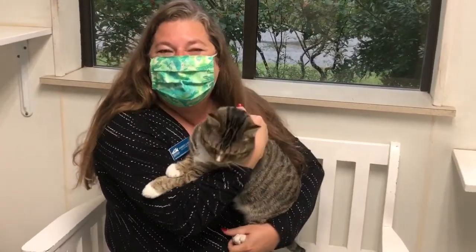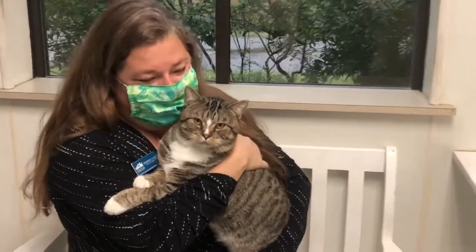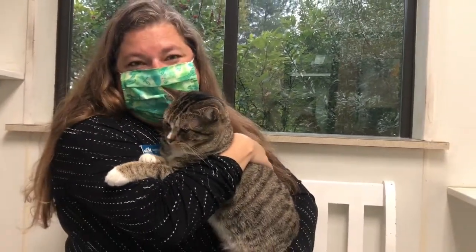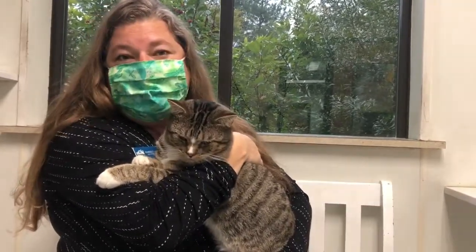Hi everyone, welcome to Furry Friends Friday on this very wet and cool fall day. Here in my arms is Benji, one of my favorite cats in the whole building. I hope we're allowed to play favorites — Benji is an absolutely amazing boy and looking for a perfect home.